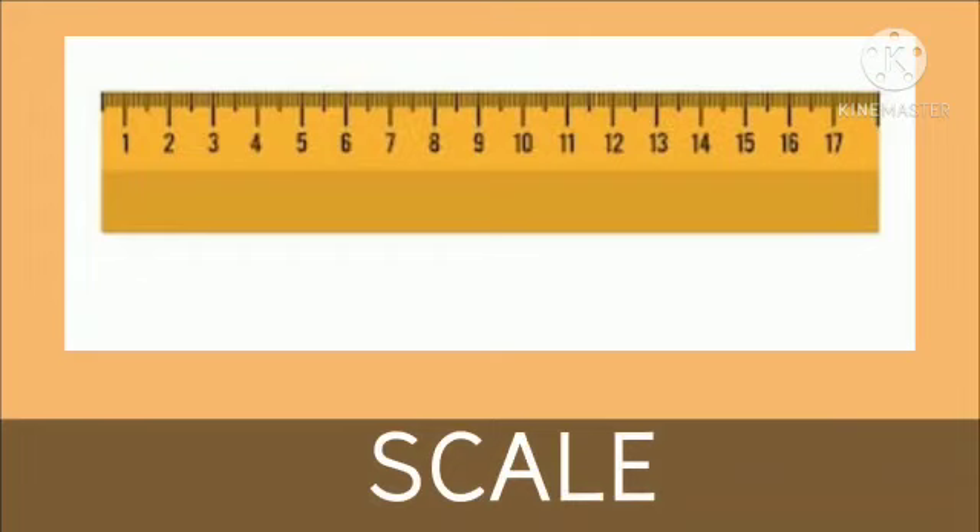Now, what is this? This is a scale. We can measure and make lines with the help of a scale.